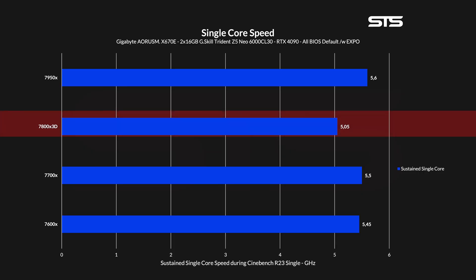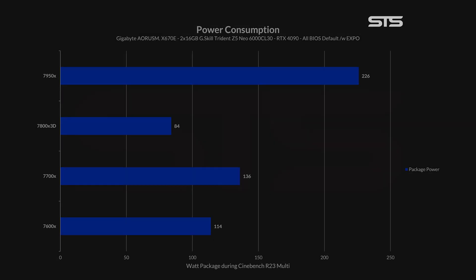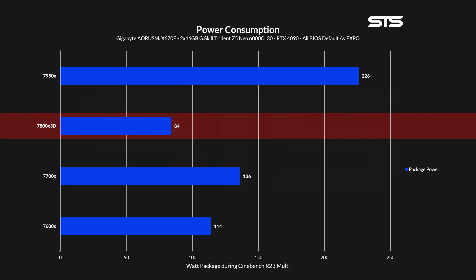Starting off with some actual core speed numbers: running Cinebench single core, we observed that the core used actually clocked slightly higher than advertised at 5.05GHz. Switching over to multi-core, all cores were able to maintain a clock speed of 4.825GHz, while the complete package drew just 84 watts. Out of all the chips we've tested for our Ryzen 7000 3D coverage, this is by far the lowest value — even 30 watts below the entry level 7600X. During all Cinebench loops, the highest temperature we saw for the 7800X3D was 81.9 degrees C, the absolute lowest of the whole bunch.